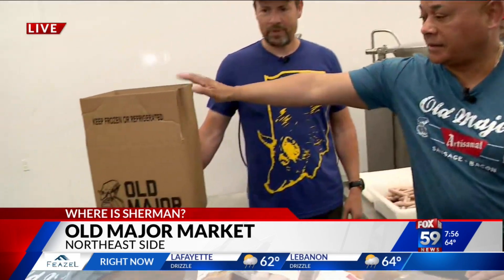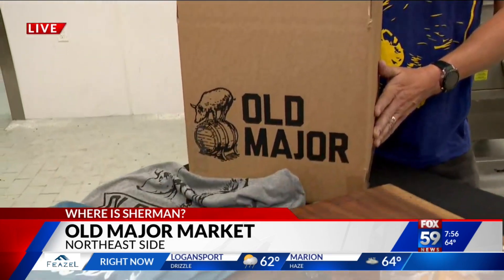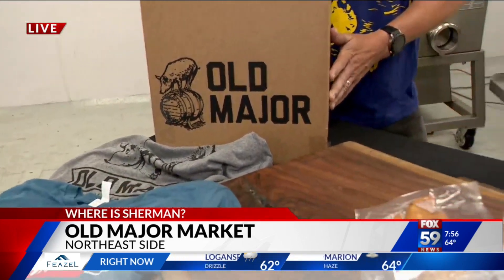By the way, you can get a little delivery — they deliver locally, around the state, and around the country. We'll talk more about that coming up. We put a link at fox59.com for more information about Old Major Market. Get ready for 4th of July — put some sausage on the grill, or put some bacon on the burger. And they have a weekly meal plan that we're going to talk about too. That's coming up later. Sounds great. Thanks, Sherman.